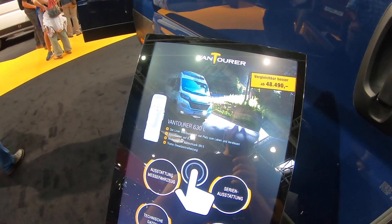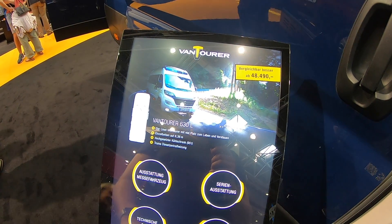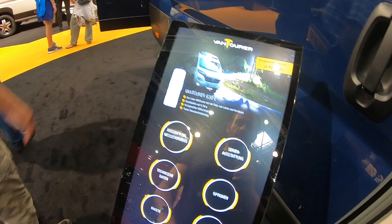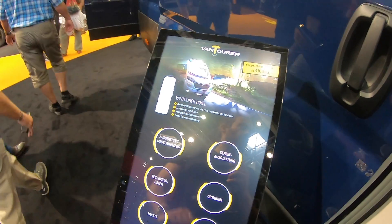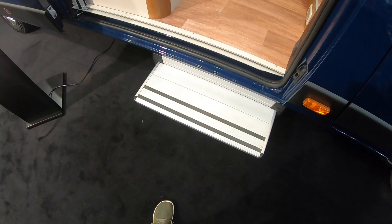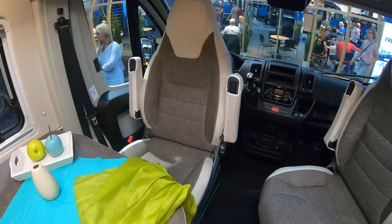I always look for comparable models, so this is the Vantourer 630L. It has the long-sided beds and it's the same length. Let's have a look inside. I notice this is a gigantic step - this is enormous.